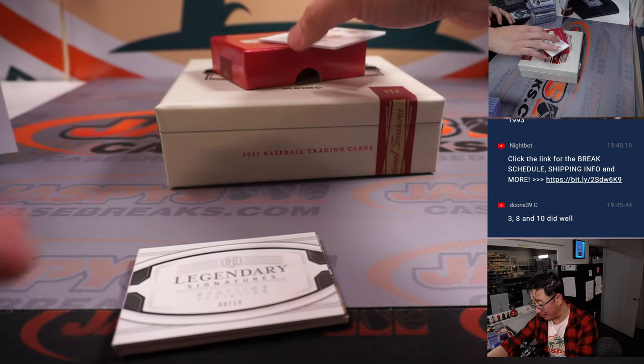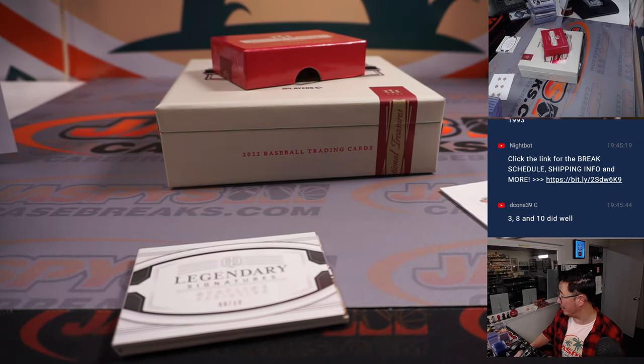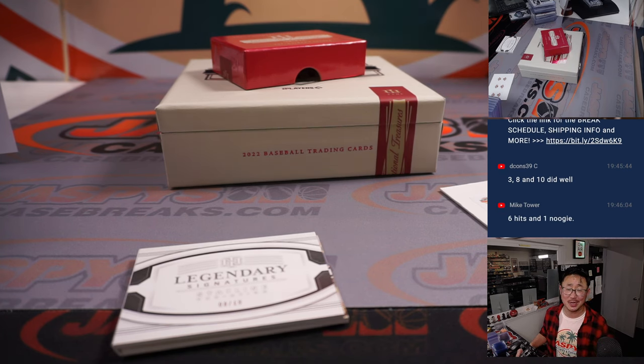And there you go, gang. Another fun NT baseball break in the books. This time the format was a full case random number block. We got Pick Your Teams in store, and another full case number block in the store. jaspyscasebreaks.com. Personal breaks on Instagram. All sorts of things. I'm Joe. I'll see you next time for the next NT break. Bye-bye.